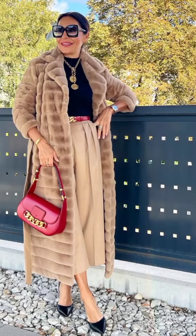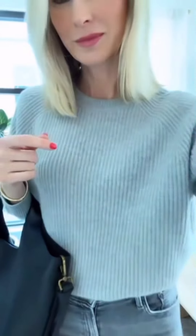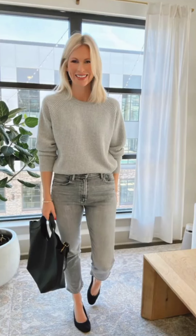Invest in a sherpa-lined coat for the ultimate winter look. Layer it over a cozy Jordan dress, thick tights, and knee-high suede boots. Top off the outfit with a faux fur trapper hat and mittens for a cozy, chic finish.